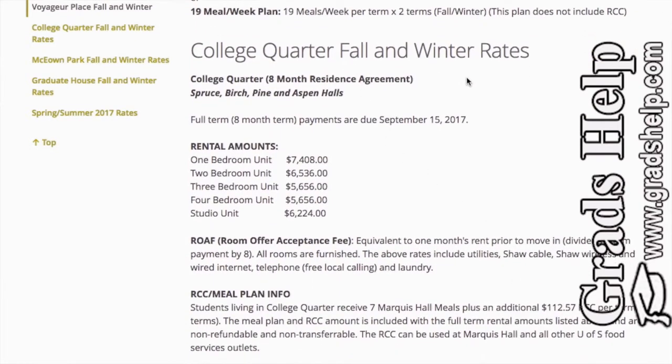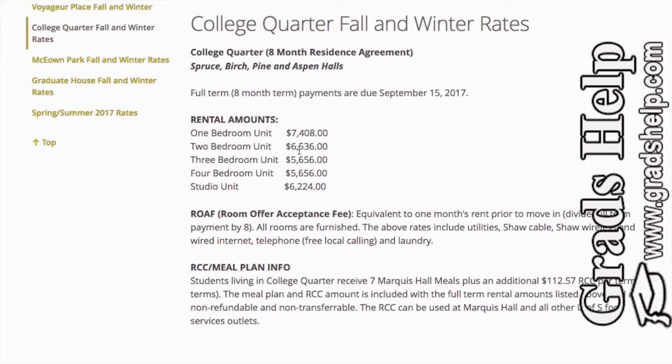The College Quarter fall and winter rates are: one-bedroom unit $7,408 for an eight-month term; two-bedroom unit $6,536 — this is shared accommodation where you have your own bedroom but share the kitchen and washroom with another student. Three-bedroom unit costs $5,656, four-bedroom unit also $5,656, and the studio unit costs about $6,224.